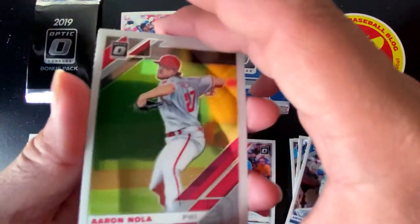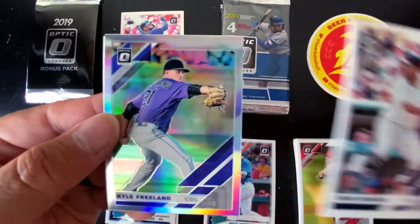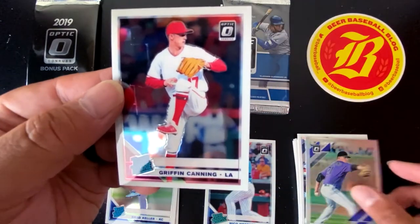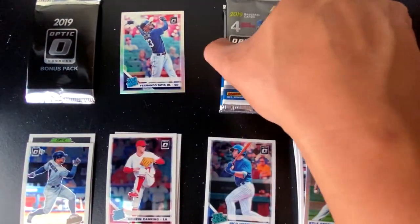Next pack — we got Aaron Nola, Eddie Rosario, a Silver Holo of Kyle Freeland, and going to the PC we have Griffin Canning Rated Rookie.